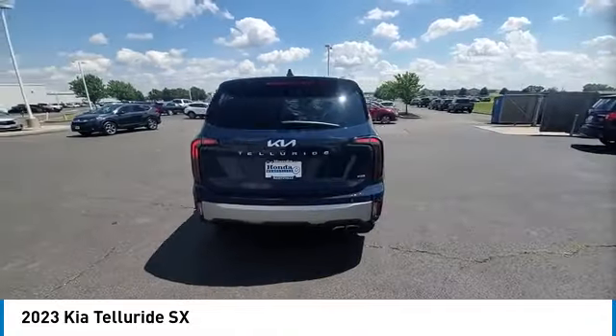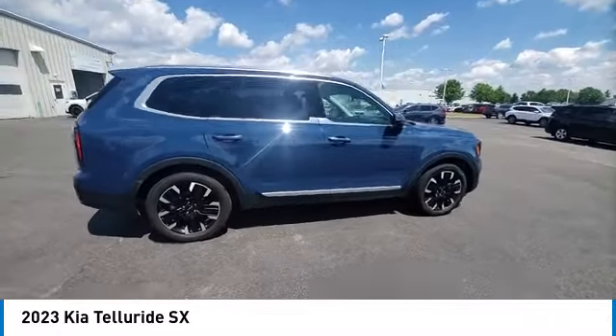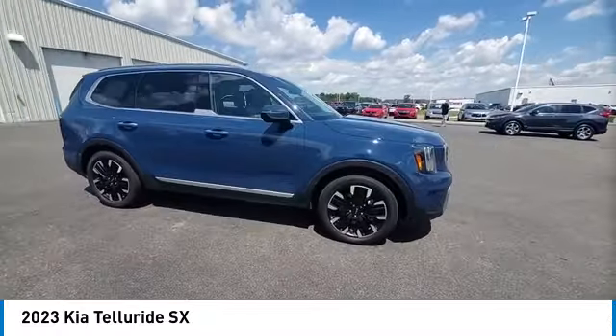Four-wheel disc brakes, speed control, electronic stability control, traction control, rear window defroster. Come take a test drive today.